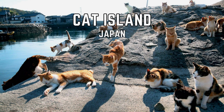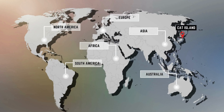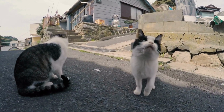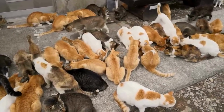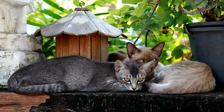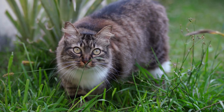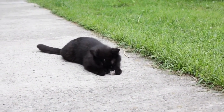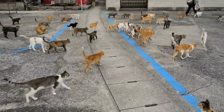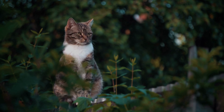Cat Island, also known as Toshirojima, is a truly unique destination in Japan. Located off the east coast of the country, this small island is home to a population of around 100 humans and thousands of cats. The island's feline residents are so numerous that they outnumber the human population by a considerable margin. The cats of Toshirojima have a fascinating history. Originally, they were brought to the island to help control the population of mice, which were a natural predator of the silkworms that were raised on the island. Over time, the cats became beloved members of the community, with local fishermen believing that they brought good luck to their boats.